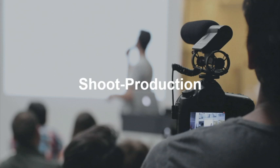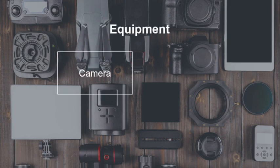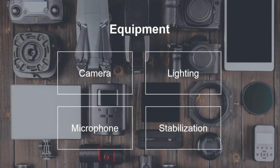The next phase is shoot production — the actual capturing of assets: recording the video, recording the audio. An important step is equipment. We're going to need some type of camera, some type of light source — whether that's a light we bring in, room lights, or simply the sun. We're going to need a microphone; most cameras have built-in microphones but they're usually not very good, so we always recommend an external microphone. And we're going to need some type of stabilization — whether that's a tripod, handheld, or a gimbal.